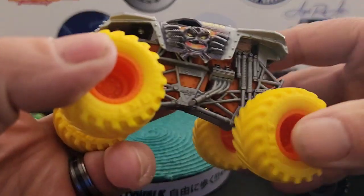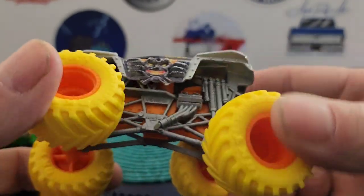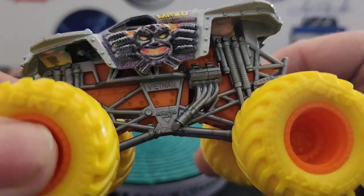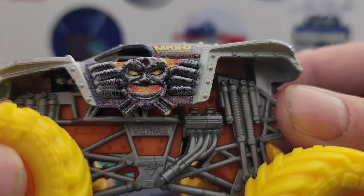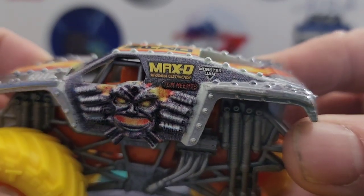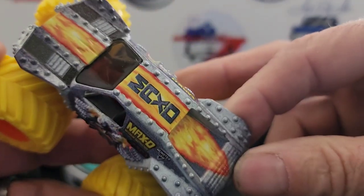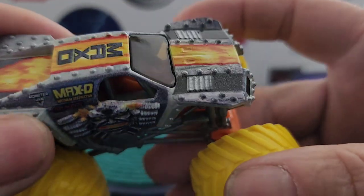The first one we're going to show is the MAXD. You've got the orange rims and the yellow tires, and then orange in the suspension area, then the gray suspension. There are decals on there — it's pretty cool. You've got MAXD, Maximum Destruction. I believe this is Tom Meents on there. Monster Jam. It's like a flaming bolt going across the top. This is MAXD and it's pretty cool.